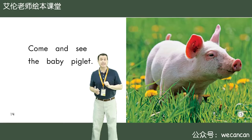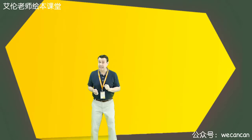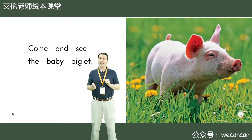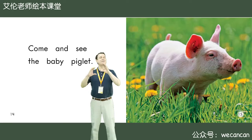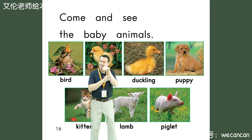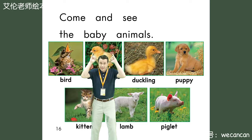Come and see the baby piglet. Boys and girls, can you see something yellow? I can. What is it? Yes, I can see yellow flowers. I can see many yellow flowers. Come and see the baby animals: bird, chick, duckling, puppy, kitten, lamb, piggy.